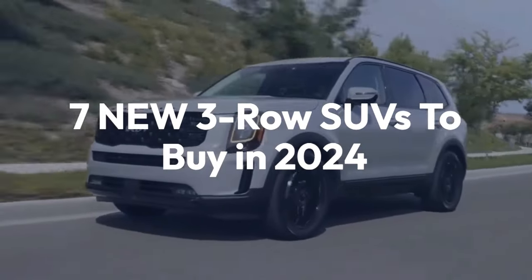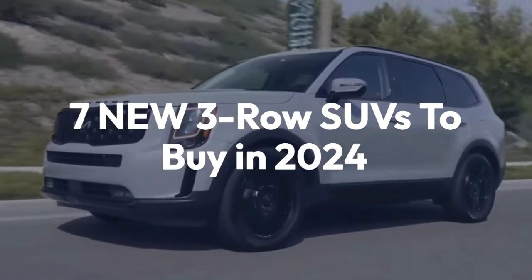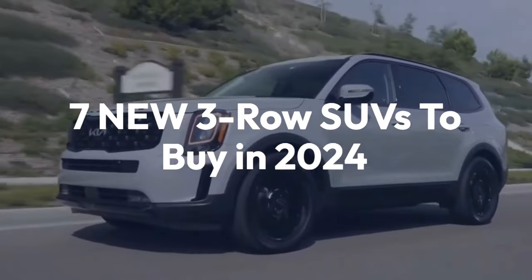Welcome back to the channel. Today we'll be taking a look at 7 new 3-row SUVs to buy in 2024.